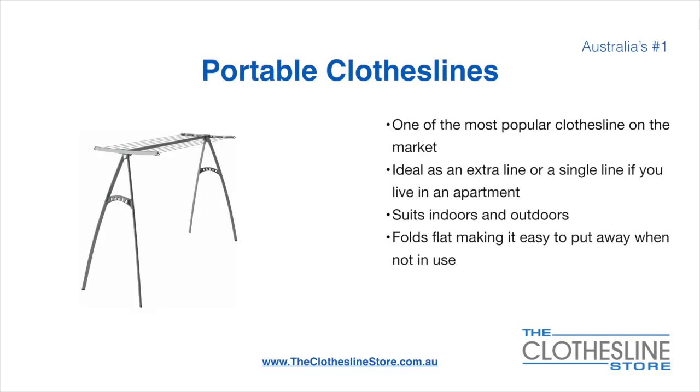Portable clotheslines are one of the most popular clotheslines on the market today. They are ideal as an extra line or as a single line in your apartment. They suit indoor and outdoor use and fold flat making it easy to put away when not being used. On the left here we have the Hills Portable 170 clothesline.